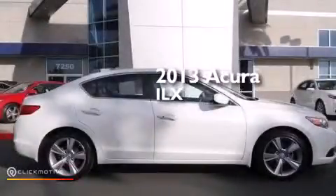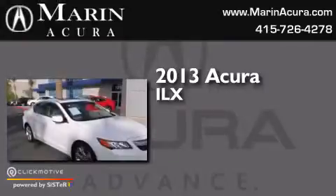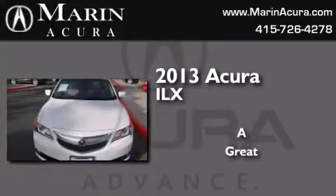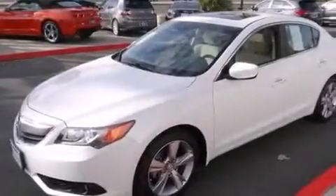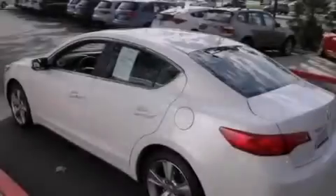This is a 2013 Acura ILX. Its top features include a navigation system, Bluetooth cell phone integration, a rear-view camera, keyless ignition, a sunroof, high-intensity headlights, and a premium audio system.